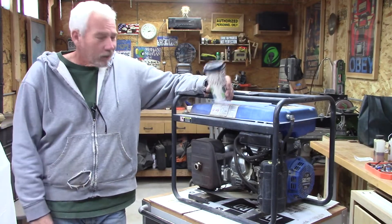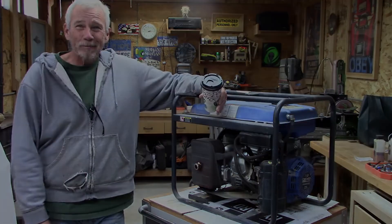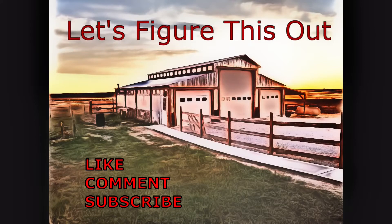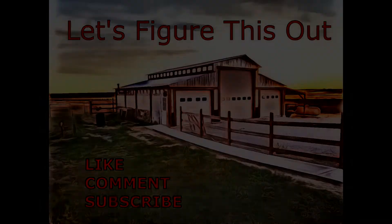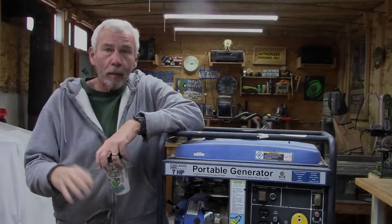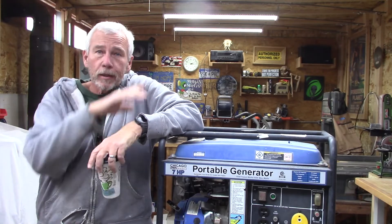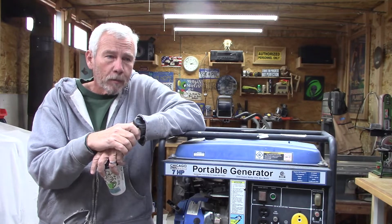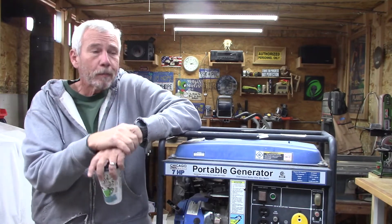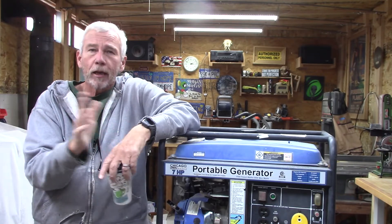I'm going to convert this generator to propane. About 10 years ago, the wife and I owned a campground here in Colorado — a KOA in Colorado. We had a lot of people coming and going, some regulars. They had a fifth wheel — a dual axle, triple slide, Montana toy hauler.